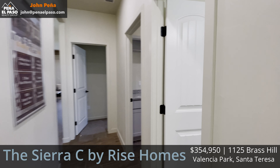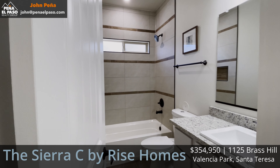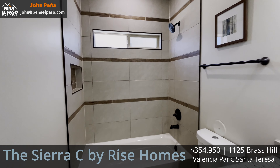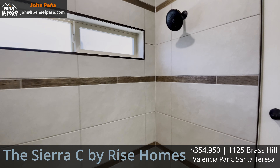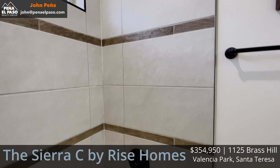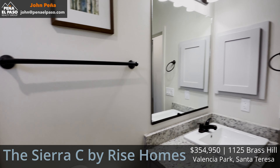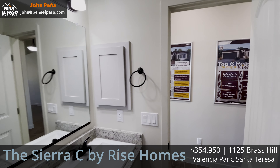This is the first full bath. There are granite countertops throughout this home. Single vanity, tiled shower — the design in here is pretty sharp. All of the fixtures, faucets, and doorknobs are going to perfectly match, which is of course what you want — everything looking succinct.